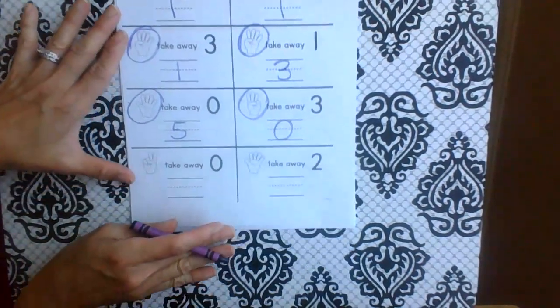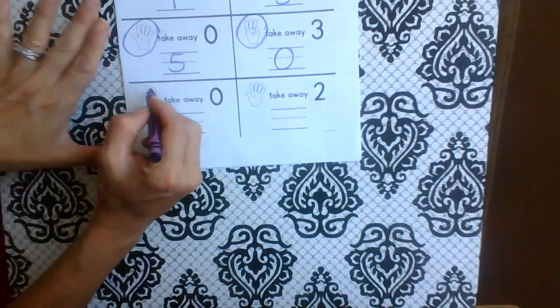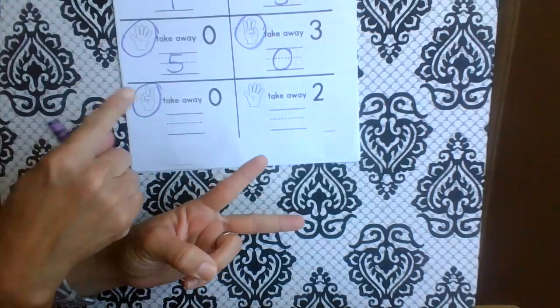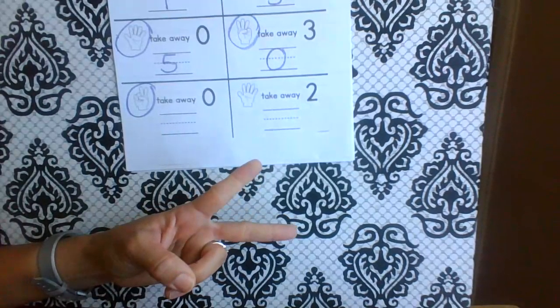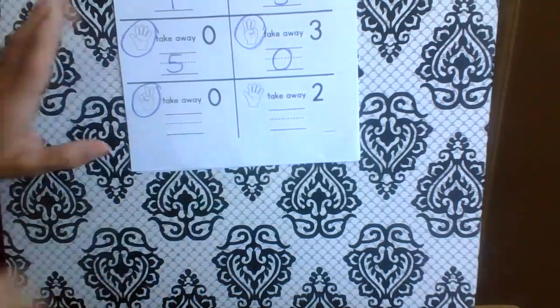I'm going to push mine up a little bit. Two. Take away how many? Zero. I didn't take any away, so I have two left.